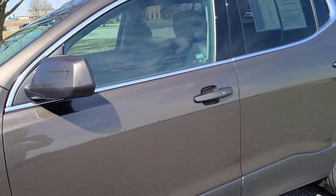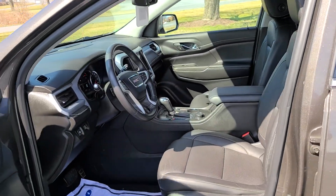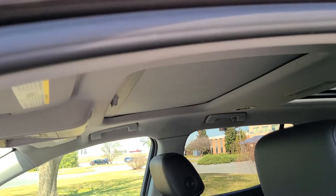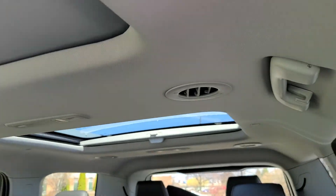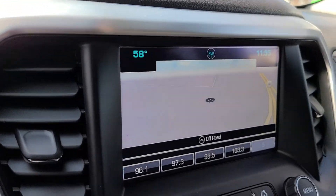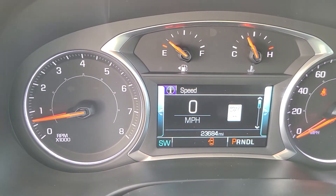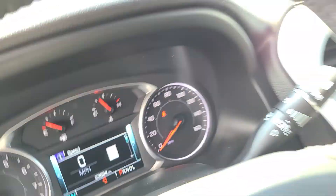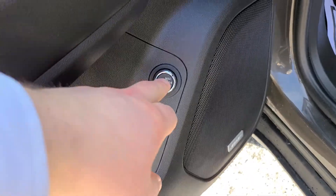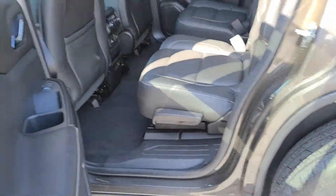This is one of our certified units, so it's passed a 172-point inspection and passed that with flying colors. Power seats, very nice, very well taken care of. As I mentioned, it's got the dual sunroof and skylight combo, navigation on the screen, and it has a little over 23,000 miles — about 23,600.